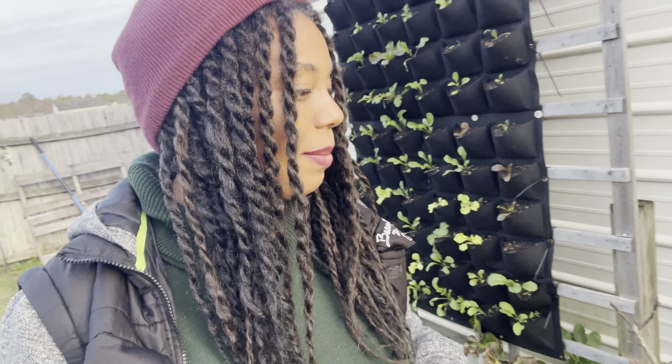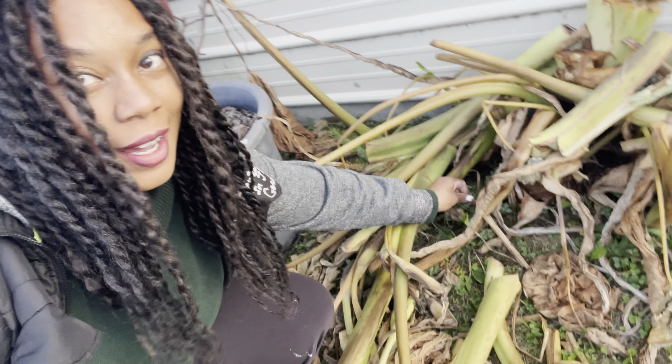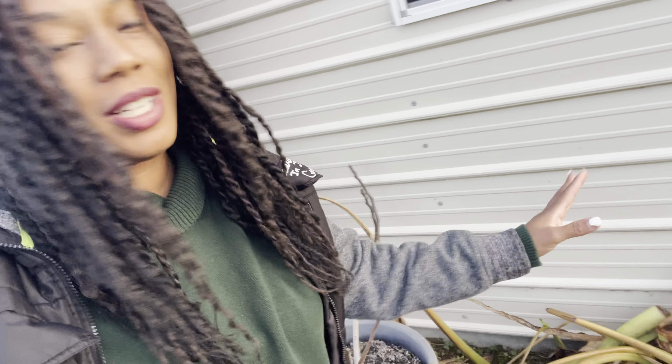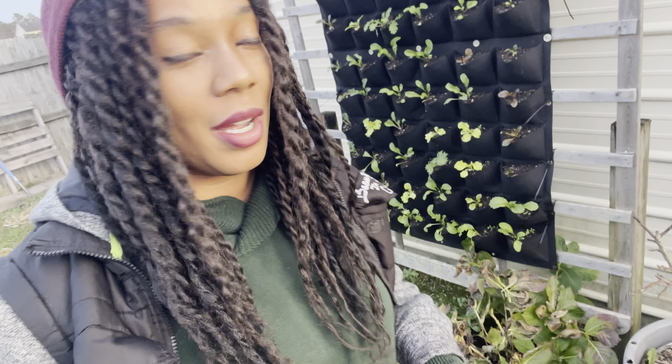The ferns are still alive, so that's all that matters. They might come back even stronger next season — we'll see if the ferns will get in here and grow. You can see the little ferns are still in here. I went ahead and chopped it down but I do need to take it and put it into the composter.